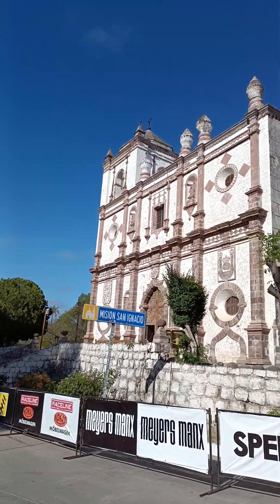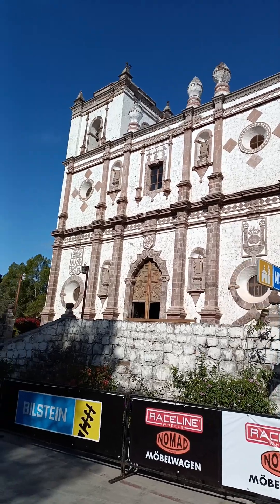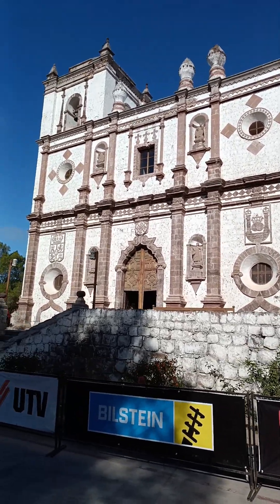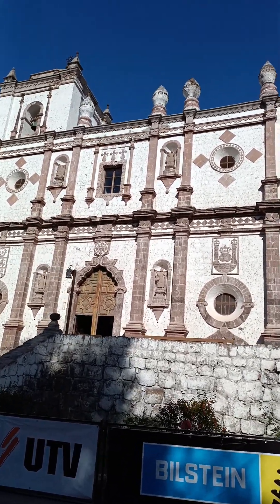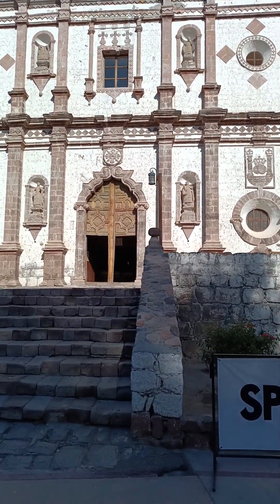This is the old Spanish mission. One of the best things to do in Baja is to go tour all the missions — just get a UTV, jeeps, or motorcycles and go up and down Baja touring all of the old Spanish missions that are here.